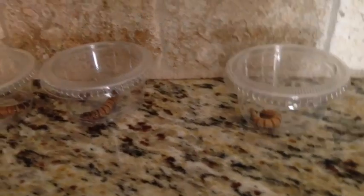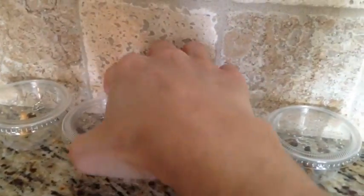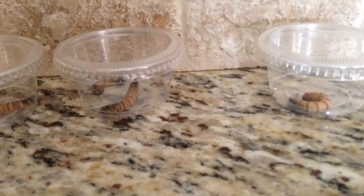Mealworm update! These are the mealworms we got from co-op. One is about to turn into a pupa. Very gross! We'll bring them back to the lady we got them from once they turn into beetles so her bearded dragon can eat them — they're basically lizard food.